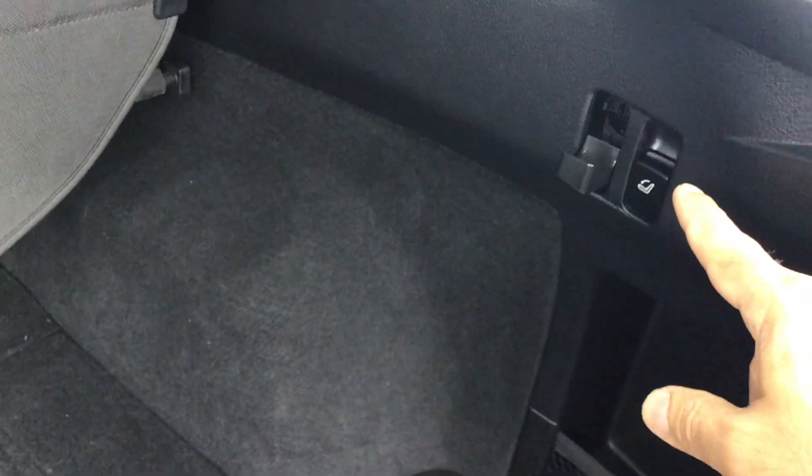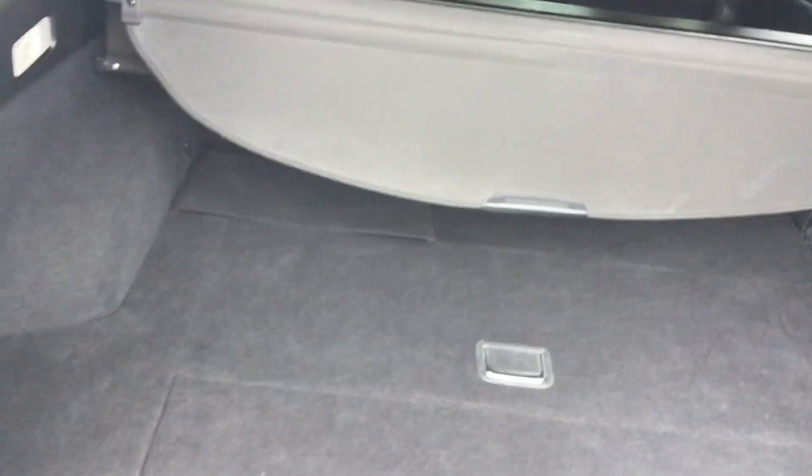There's a lot of extra storage underneath and on the sides. Another cool feature is these buttons in the boot — if you simply press them it'll put the rear seats down, so you don't have to go to the front or struggle from the back.